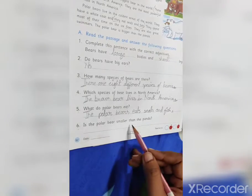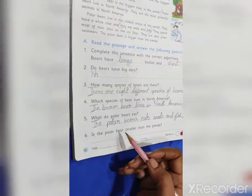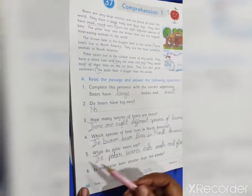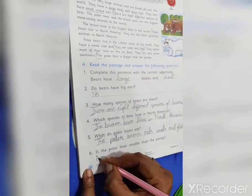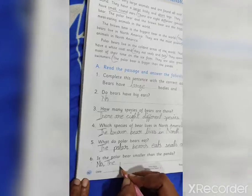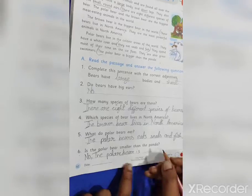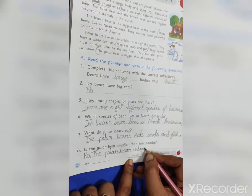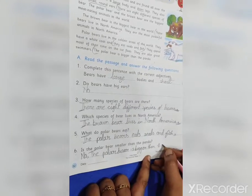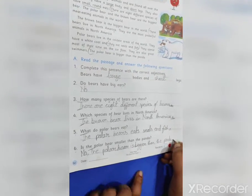Last question: is the polar bear smaller than the panda? The polar bear is bigger than the panda. So the answer is no, because the polar bear is bigger than the panda.